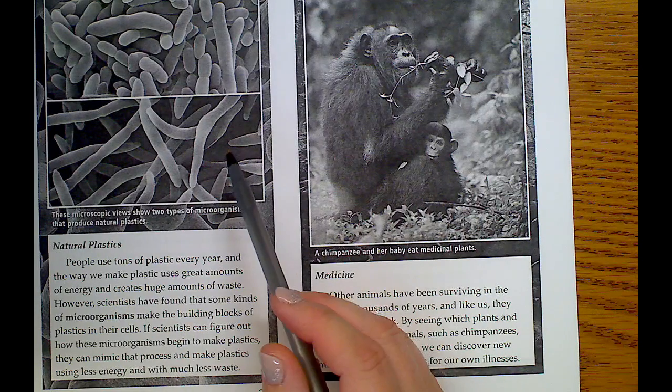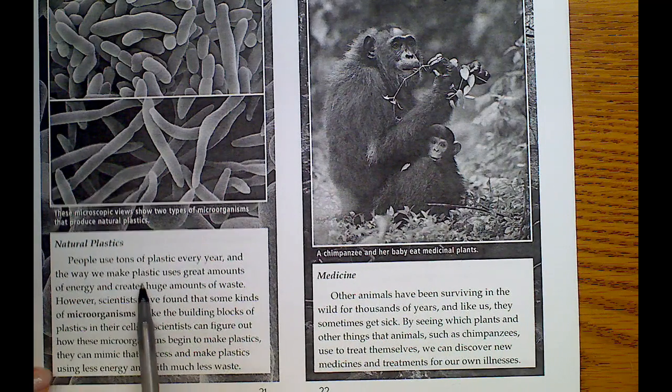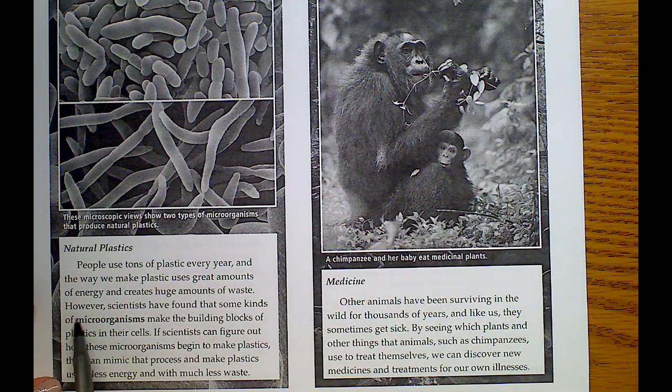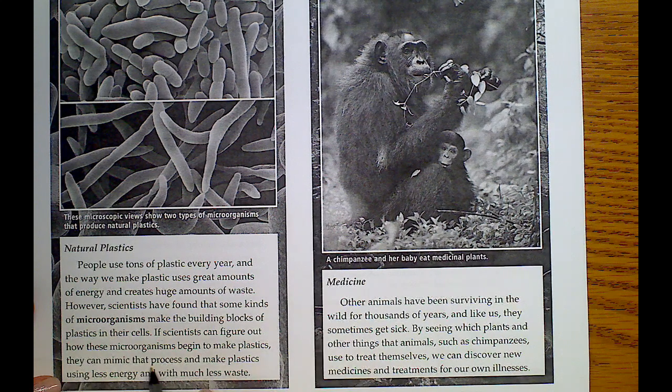Natural plastics: people use tons of plastic every year, and the way we make plastic uses great amounts of energy and creates huge amounts of waste. However, scientists have found that some kinds of microorganisms make the building blocks of plastic in their cells. If scientists can figure out how these microorganisms begin to make plastics, they can mimic that process and make plastics using much less energy and waste.